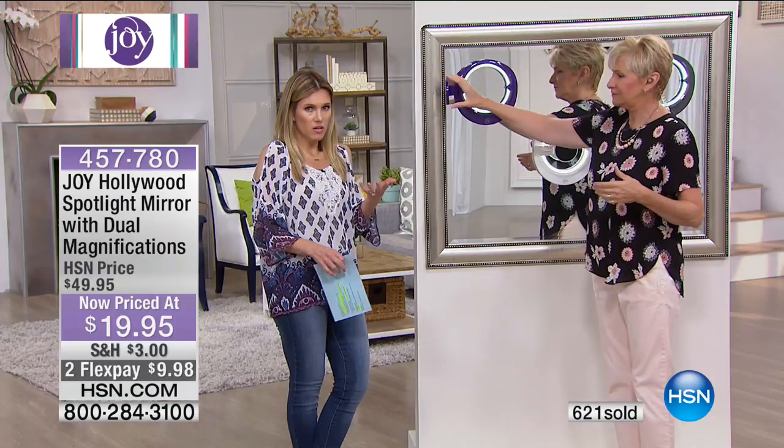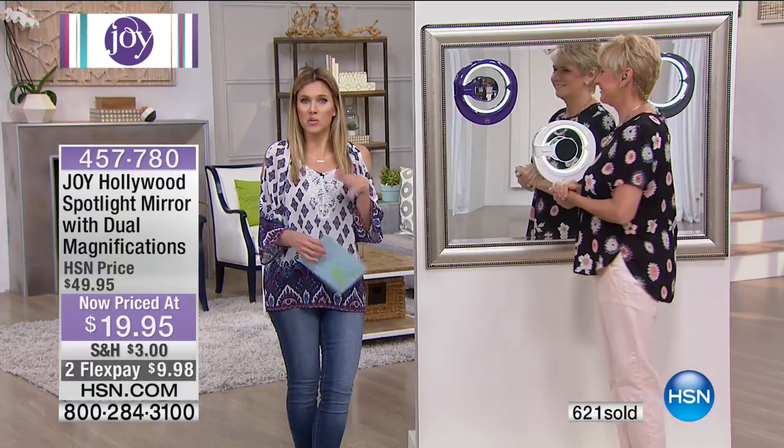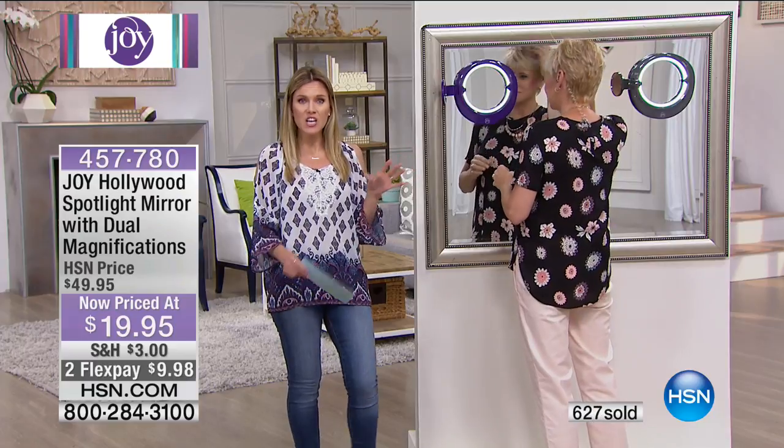Joy is famous for bringing you optical quality glass on all of her products. So don't think that when you get this you're going to have a wavy fun house effect on the magnifications — you're going to have true representation because she uses optical quality glass on everything. When you're looking at three times and seven times magnification, you don't need things to look differently than they really are — we want it to be a true mirror.